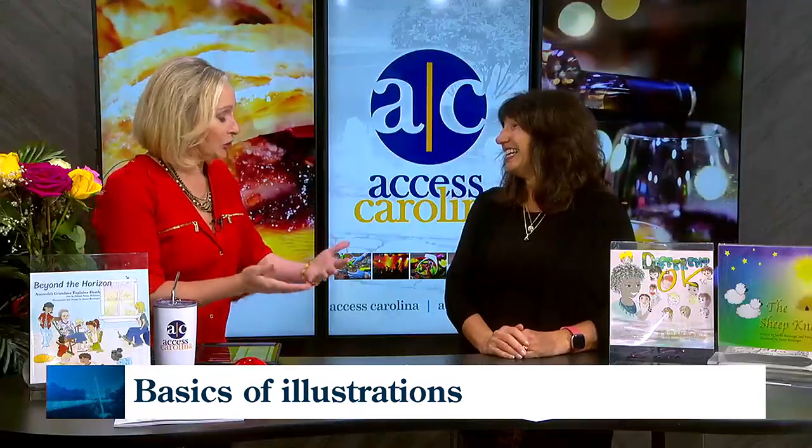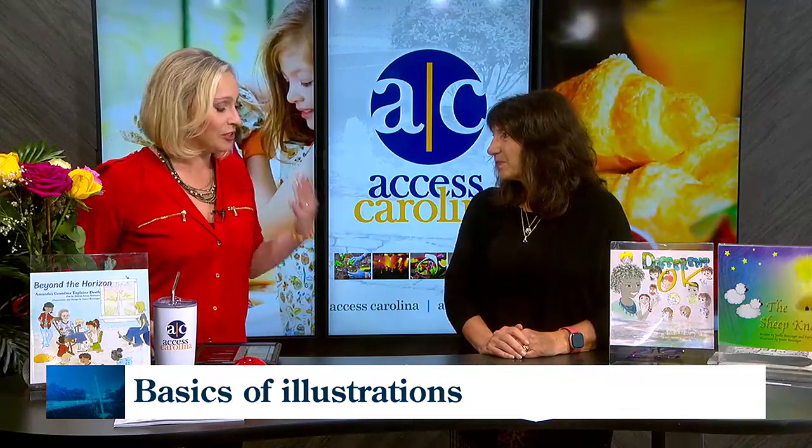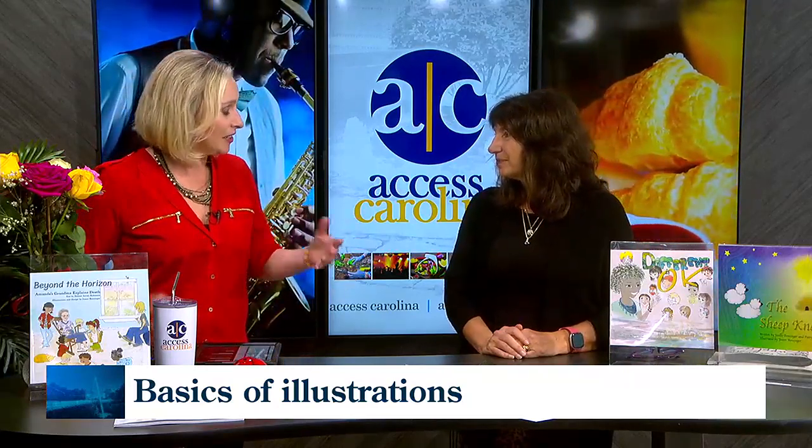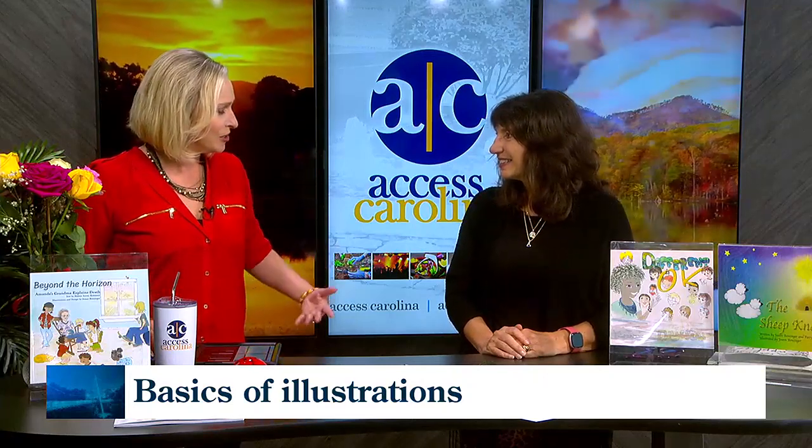I always assumed that people who are really good drawers see things differently than we do. And you see an image — you're told, this is the book we're writing, and you're going to design the look, the feel, the way these characters come together. What's your process to do that?